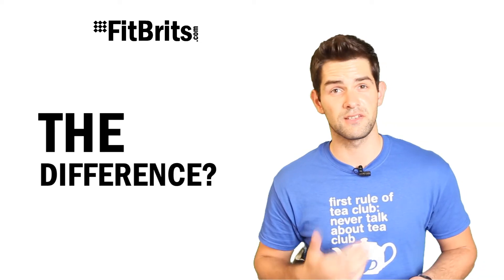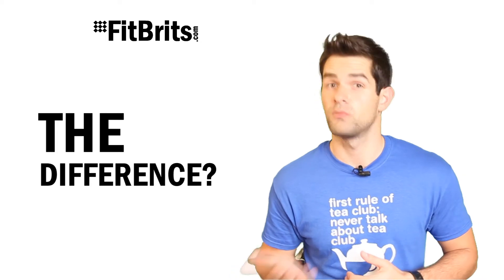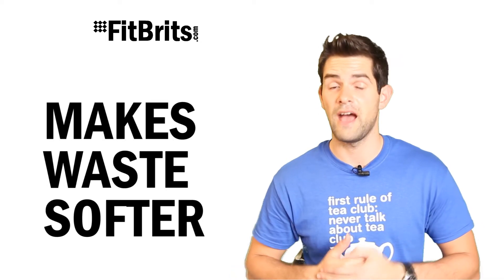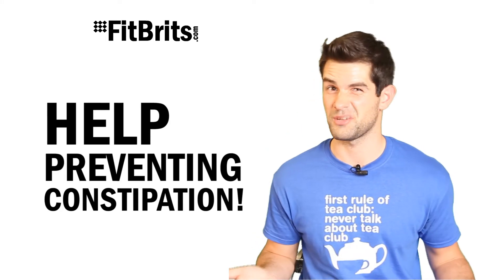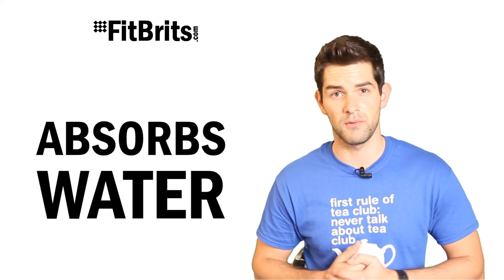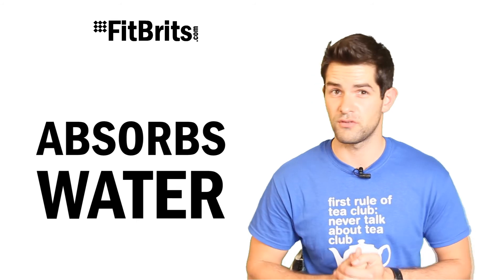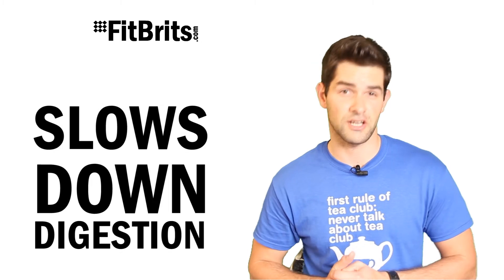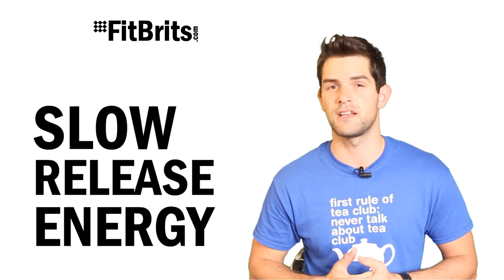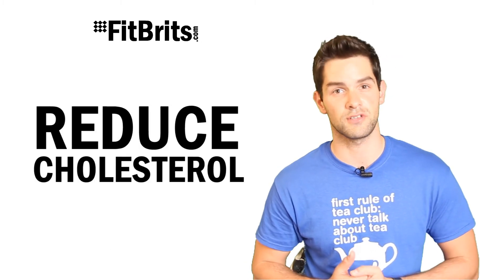So what's the difference between insoluble and soluble fiber? Well, insoluble fiber makes your waste products softer and helps it move through your digestive system easier, preventing problems such as constipation. And it's soluble fiber which absorbs water as it passes through the intestine to help it go through a lot easier. Soluble fiber also slows down digestion, which makes it a good source for slow-release energy as well as helping to reduce cholesterol.